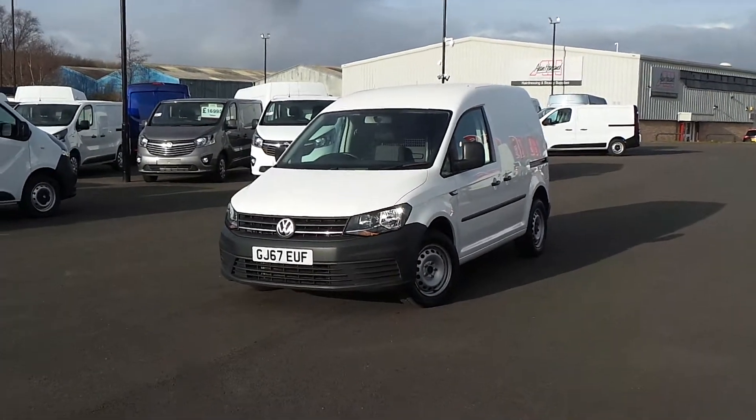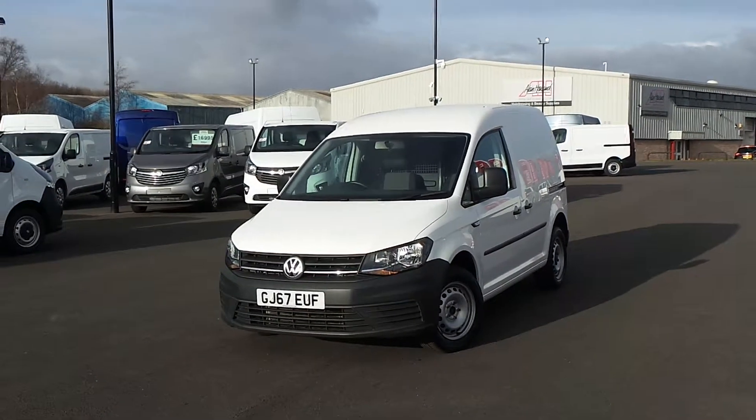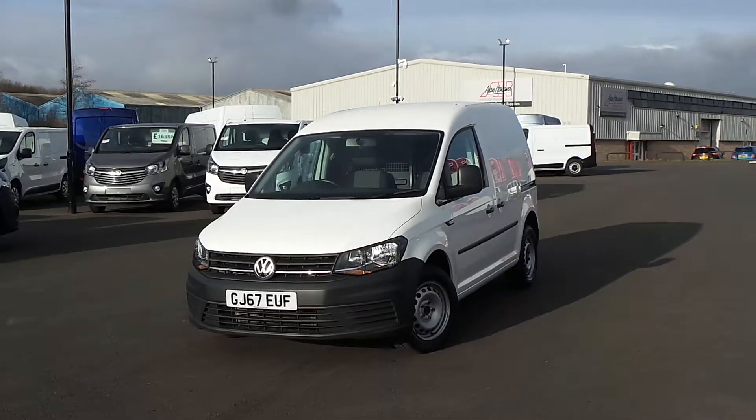Hello and welcome to Sheffield-Penskin Vauxhall Van Centre, Sheffield's largest van forecourt. Today I'm going to be showing you our 67-plate Volkswagen Caddy, finished in white.